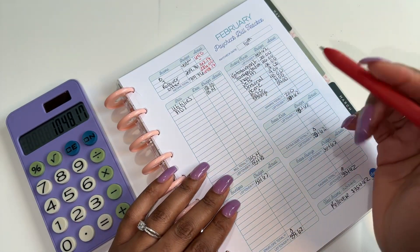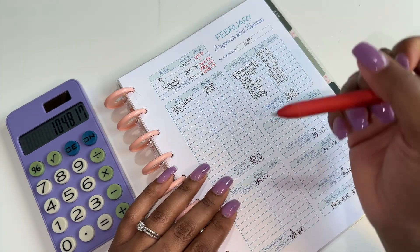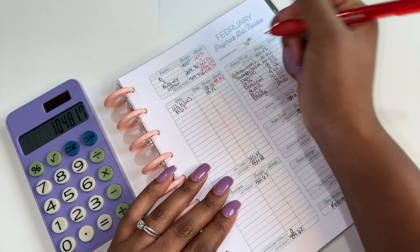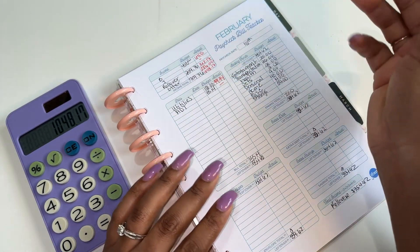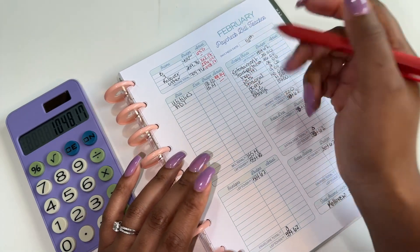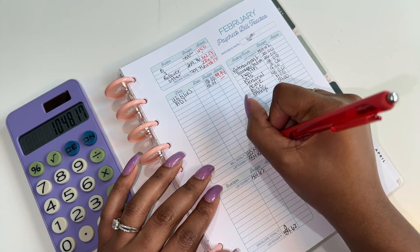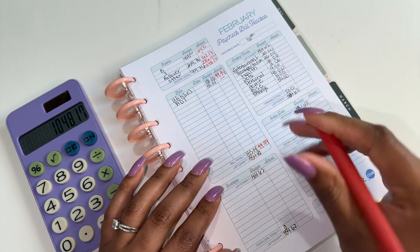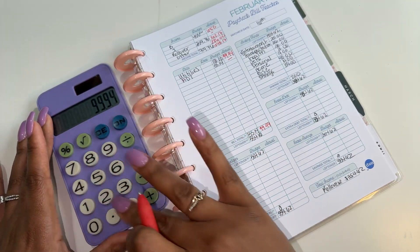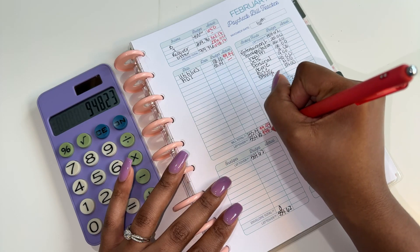Now we're going to look at our bills. Our utilities ended up coming out at $99.94. ADT was paid with the first check of the month, so I did not need to cover that. For our bills, we only had $99.94 to cover. Subtracting that from the income leaves us with $948.23.